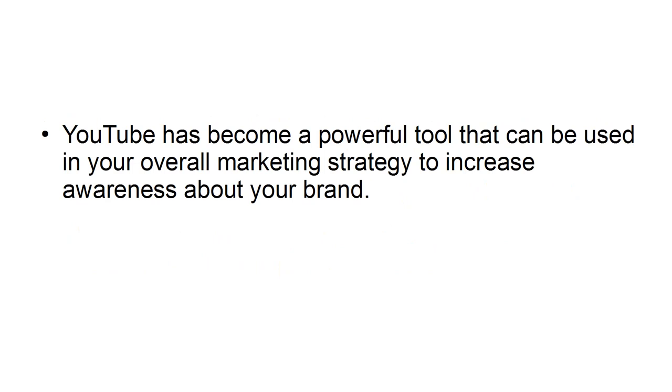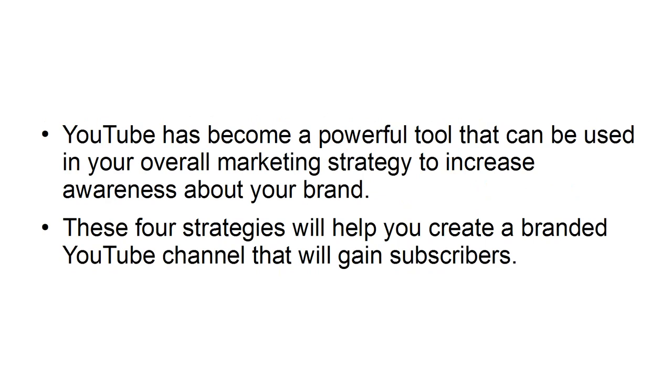YouTube has become a powerful tool that can be used in your overall marketing strategy to increase awareness about your brand. These four strategies will help you create a branded YouTube channel that will gain subscribers.